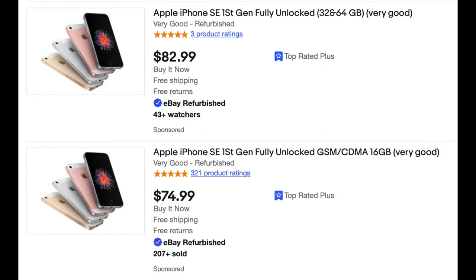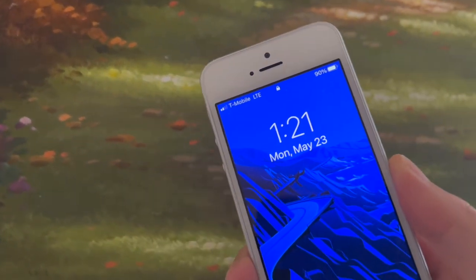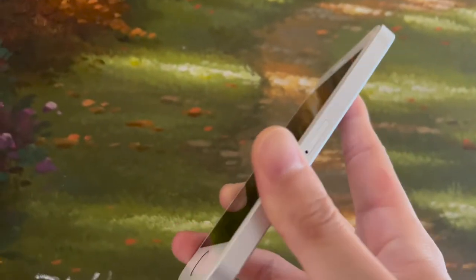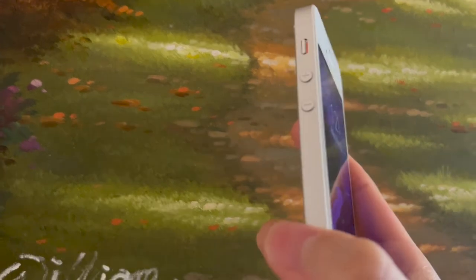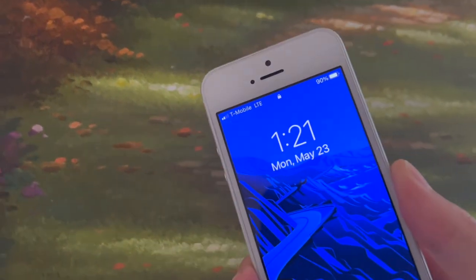Overall, at under a hundred dollars, the first gen SE provides decent build quality, Touch ID, and hardware options like the 3.5 millimeter headphone jack. It is on the latest software update so it can run many apps. However, the battery life isn't great and neither is the media consumption experience.